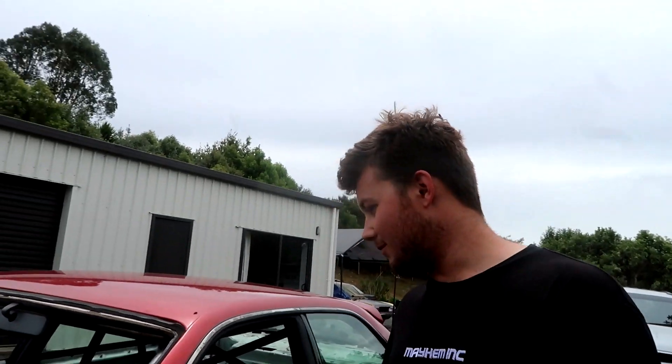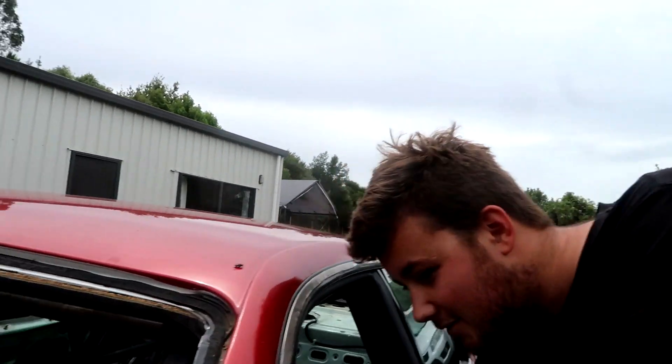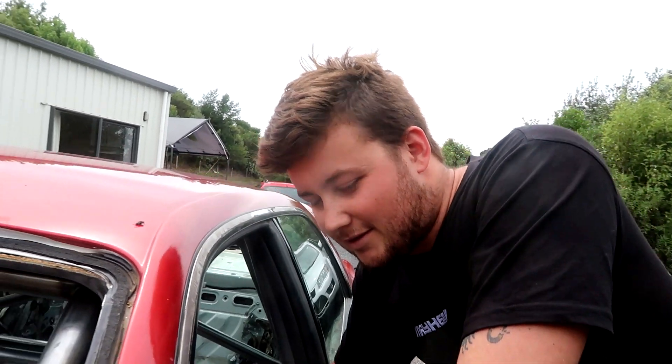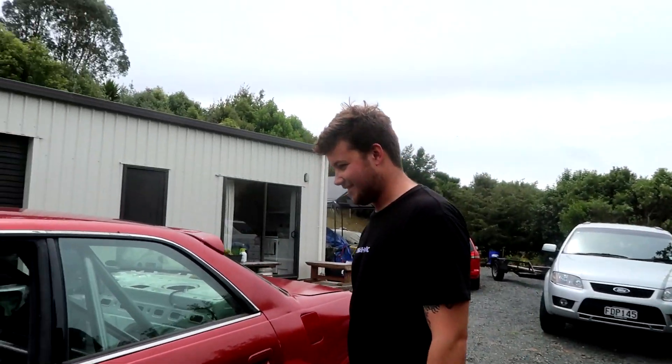Very happy with it. It's going to be good to finally have a cage and take some passengers for rides. Feel a lot safer, so hopefully the confidence levels will increase. Might be able to tip it into some walls a bit. I might be able to come closer and hit you with my bash bars.